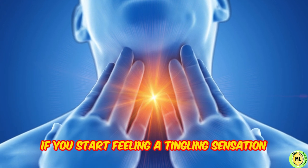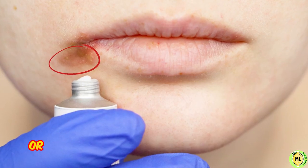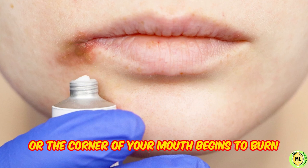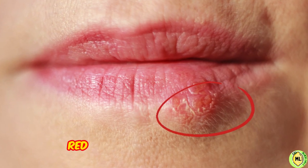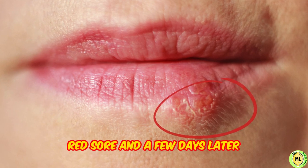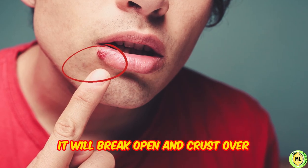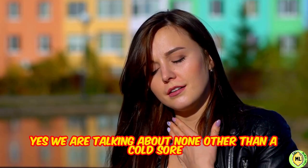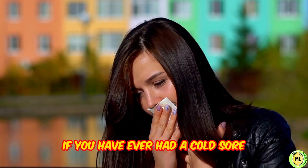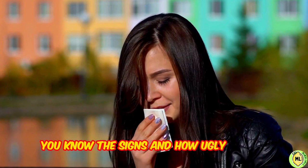If you start feeling a tingling sensation and the edge of your lip or the corner of your mouth begins to burn, be alert because you're going to get the outbreak of an ugly red sore, and a few days later it will break open and crust over. Yes, we are talking about none other than a cold sore. If you have ever had a cold sore, you know the signs and how ugly it gets.